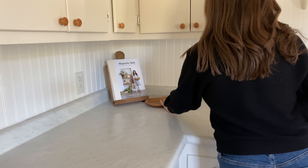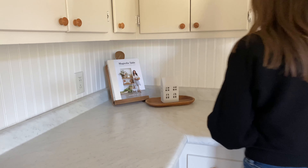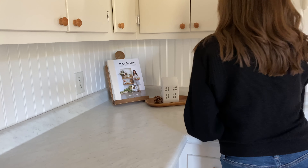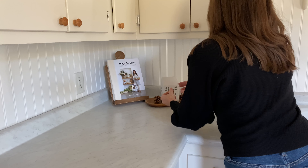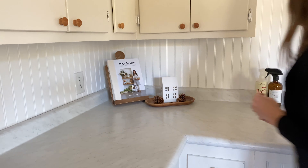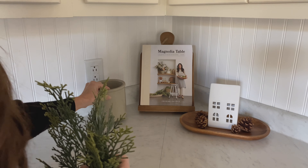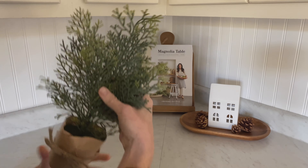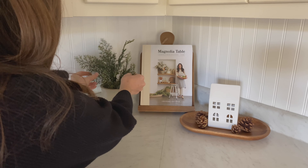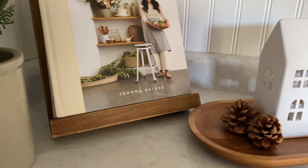Keeping things nice and simple but still warm and cozy in this space — just like the rest of the house for Christmas this year. I added back my cookbook on a wood stand from Hobby Lobby and a small wooden tray. I added one of the white ceramic houses from Target — I got that one last year but they have a version this year too. I sprinkled a couple of pine cones around the bottom and then added my vintage crock with a small faux cedar tree.